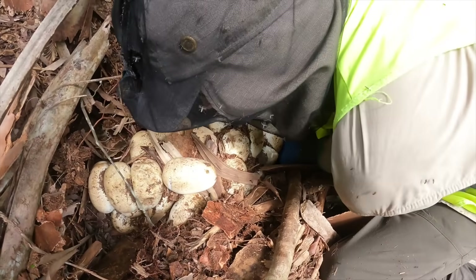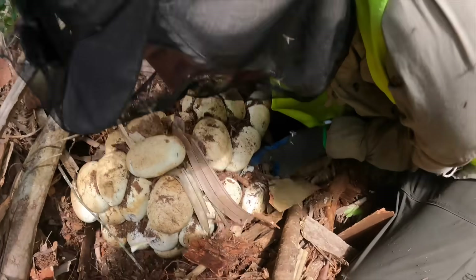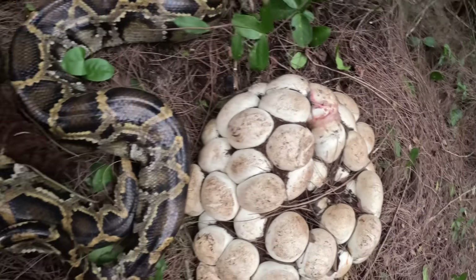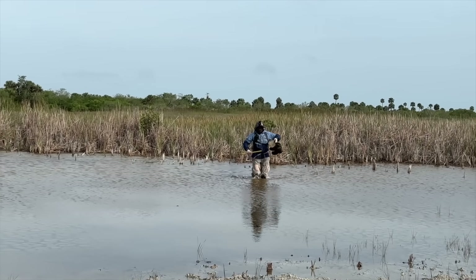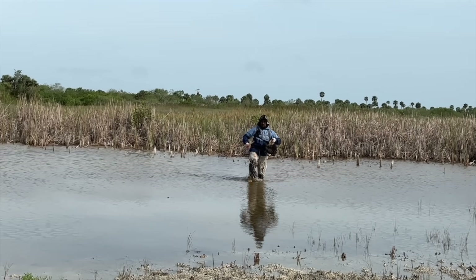During this past nesting season, we focused on searching the habitats that have the highest chances of having nests. Through this, we were able to remove 431 python eggs from the Florida ecosystem before they even had a chance to hatch. Thank you for joining us on this adventure as we learn more about managing these snakes in Florida, and we hope you enjoy the video.